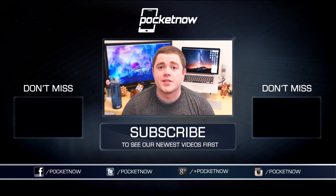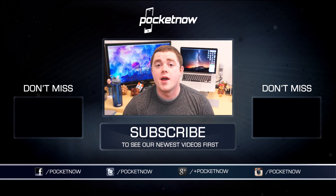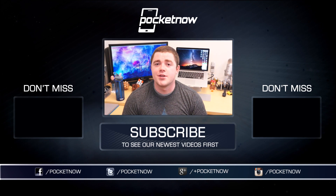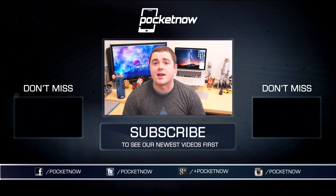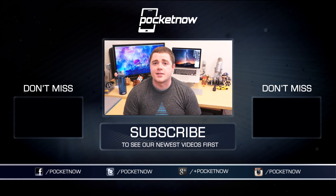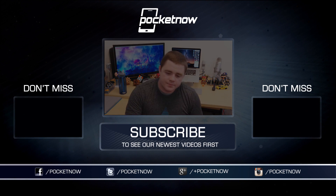Thanks so much for watching. If you enjoyed this video, be sure to click the thumbs up button below, and of course subscribe to see more videos like this one in the future. Be sure to follow us in all the usual places — Twitter, Facebook, and Google Plus at Pocketnow. I'm Taylor Martin, you can find me on Twitter at CasperTech, and I will see you next time.